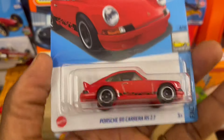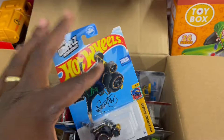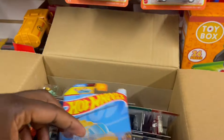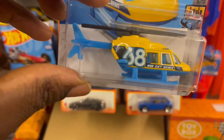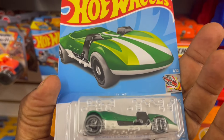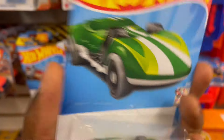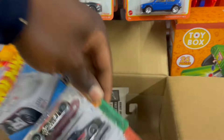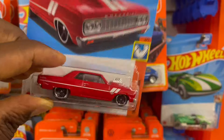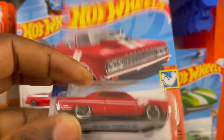Got a red Porsche. Got a Proper Chopper — it's a helicopter. We've got the HW Boiling Racer Twin. Got a Chevy — 64 Chevy, I love it! Got a red, so amazing.